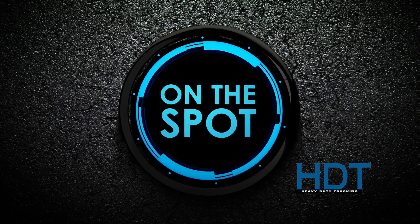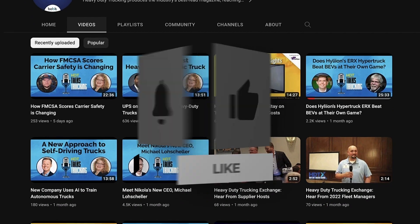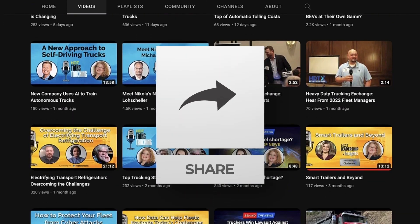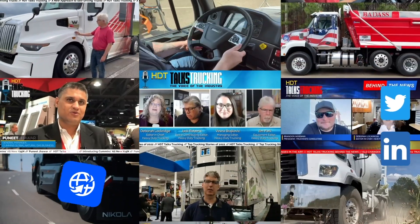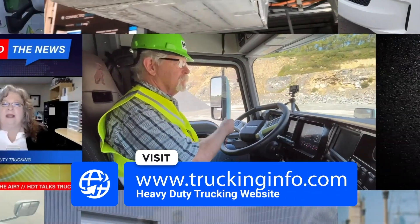Don't forget to subscribe to Heavy Duty Trucking's YouTube channel and give us a like — that helps other people find us. Check out our other social media channels too: we're on Facebook, Twitter, and LinkedIn. There's lots of great written content about the trucking industry on our website, truckinginfo.com. I'm Jim Park. Thanks for watching.